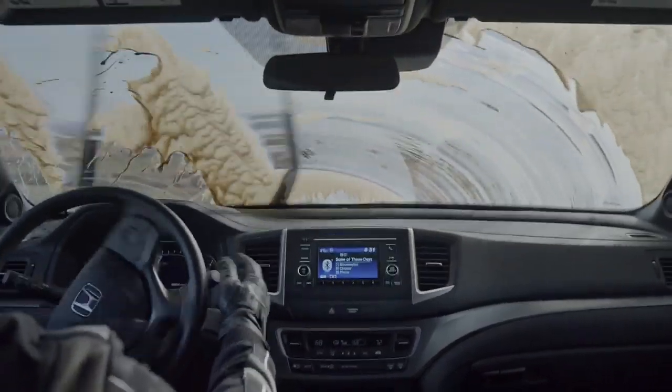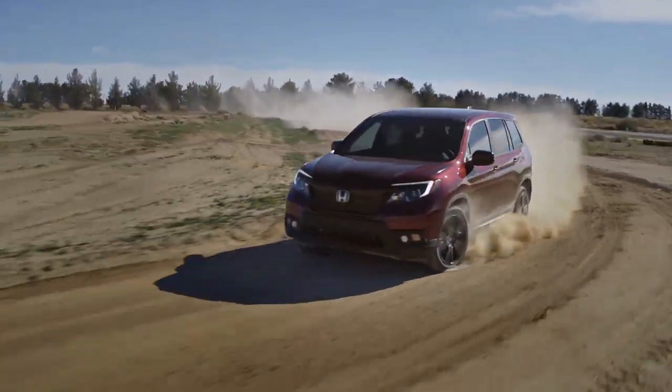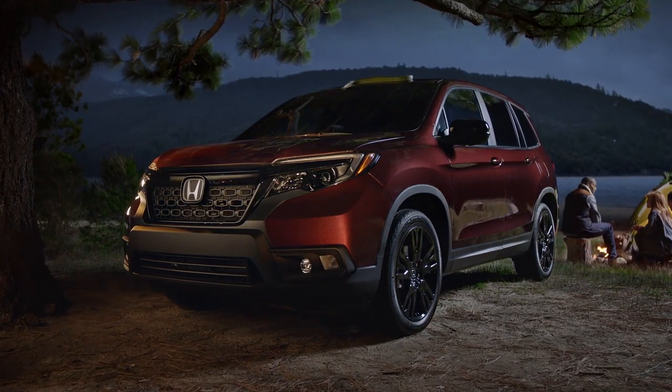The all-new Honda Passport, with intelligent traction management. Ready for just about anything.